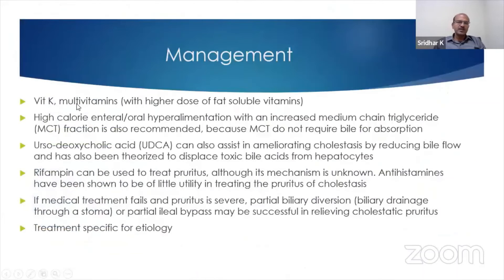In terms of management, we have vitamin K and multivitamins with higher doses of the fat-soluble vitamins, because fat absorption is deranged. You need high calorie intake as well as use of MCT to bypass the lack of bile, since MCT doesn't need bile for absorption. Also, ursodeoxycholic acid helps in ameliorating the cholestasis and improves bile flow.